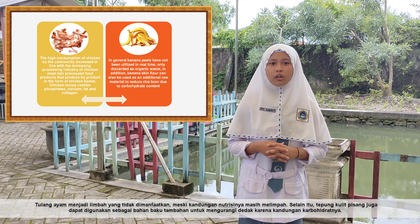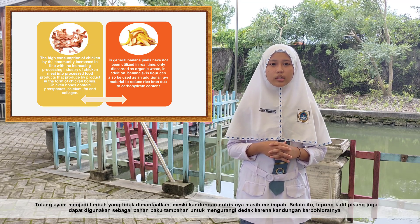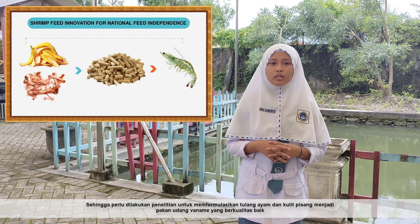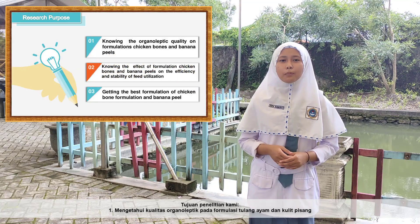In addition, banana peel flour can also be used as an additional raw material to meet the energy needs of the feed, due to its carbohydrate content. Therefore, it is necessary to conduct research on the formulation of chicken bones and banana peel to produce good-quality Vannamei shrimp feed.